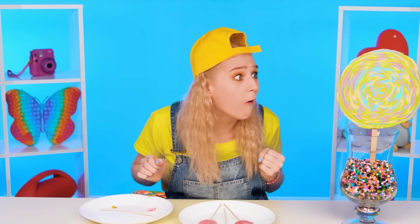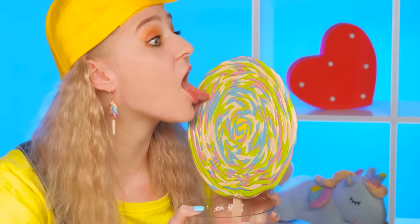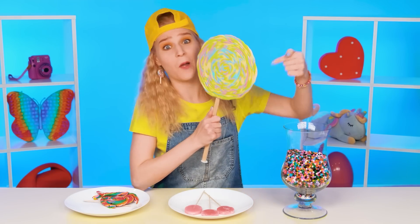What a beauty! Very sweet and beautiful! I choose this one! Hooray! I've cooked this!